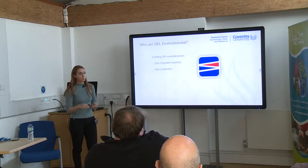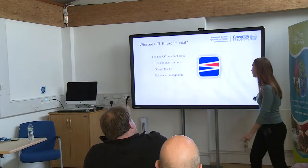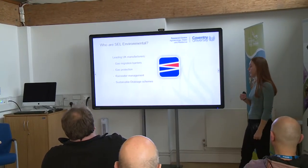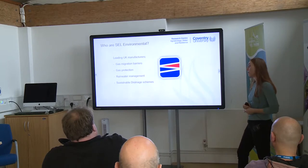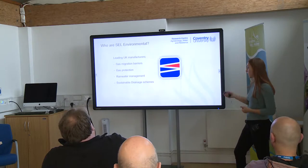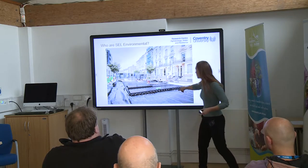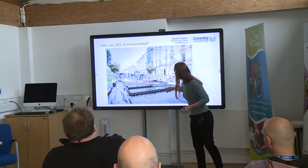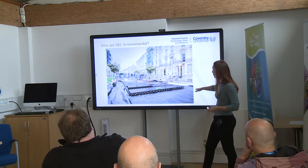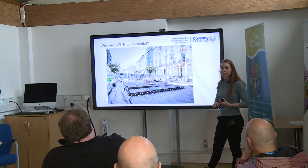They also do rainwater management and sustainable drainage schemes — technologies which allow rainwater to be captured, harvested, reused, and used for irrigation of green spaces. This picture shows perma void units in Kensington, London, designed to allow rainwater to be captured as runoff and then released into the drainage system slowly.